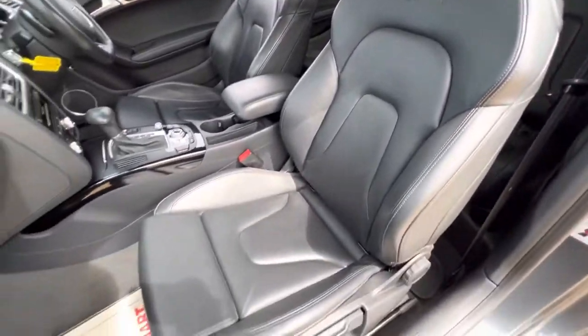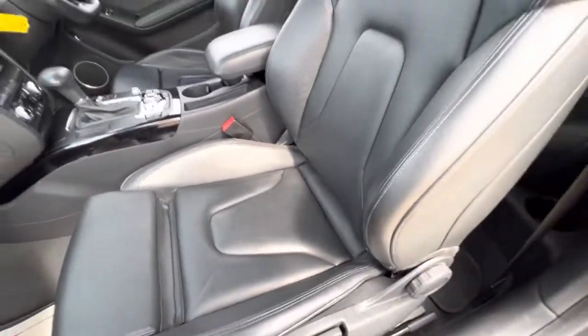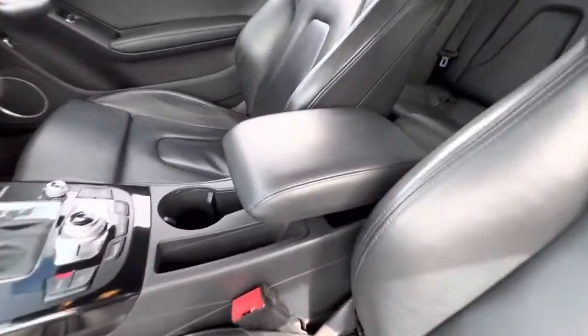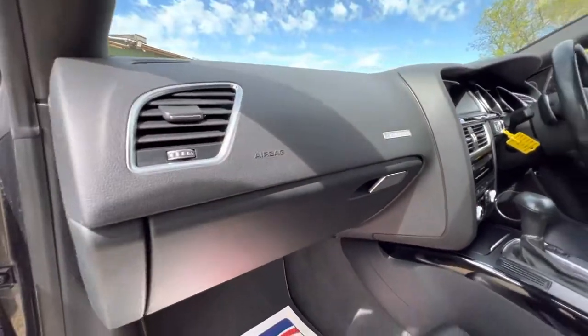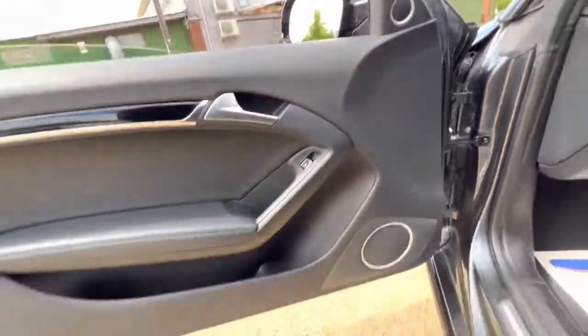We have full black leather seats, and with this car you get the extended thigh support as well. The overall condition of the seats is good — the leather armrest, center console, and dash are all in good condition. The same goes for the passenger side, and you'll notice the upgraded Bang & Olufsen sound system with this vehicle.